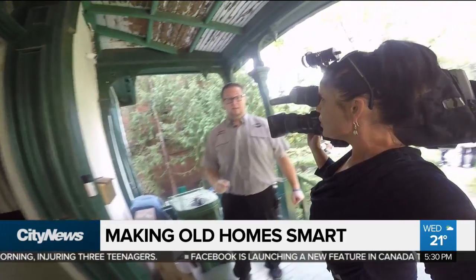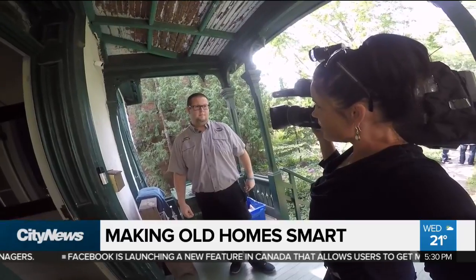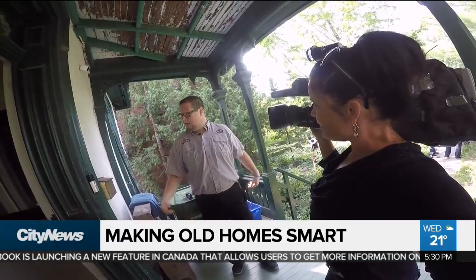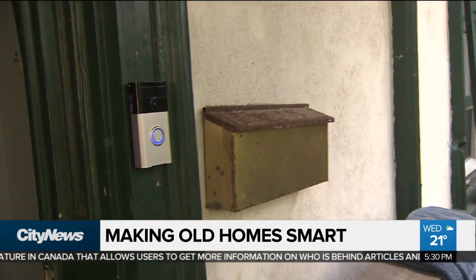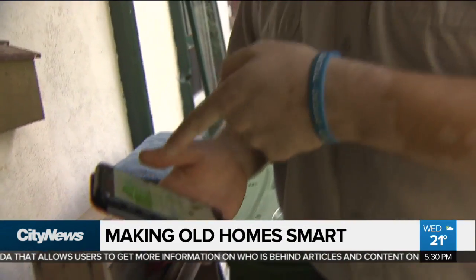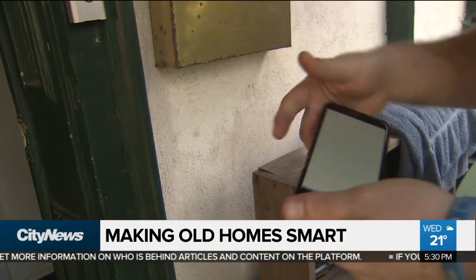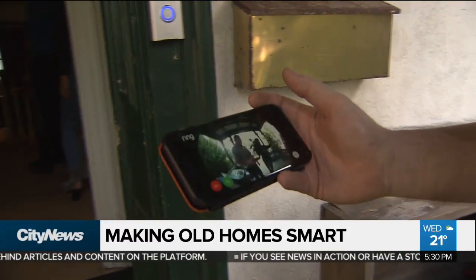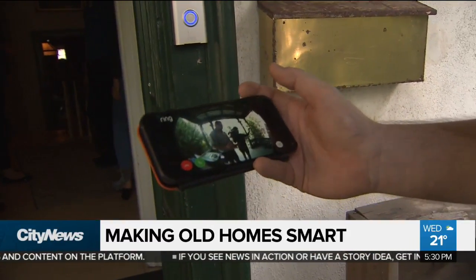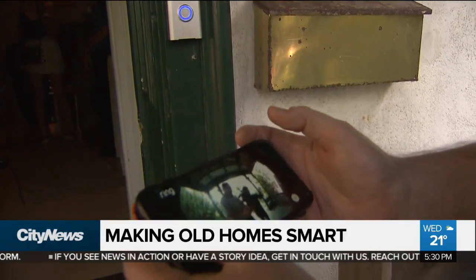It's all to prove that any house can be smart. It looks like a regular doorbell, but it's actually connected to your tablet or your phone. So when you ring it, it goes right to your phone. You can go in and see who's there — it's got two-way voice. So if you were at work and somebody was ringing your doorbell, you would actually be able to see who was standing at your door.